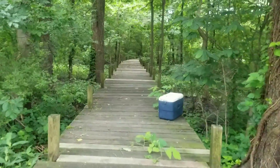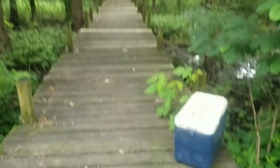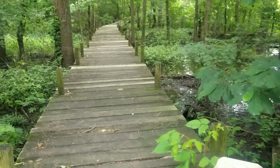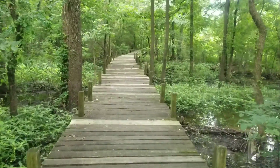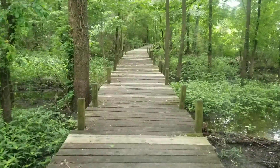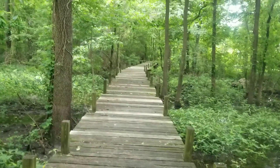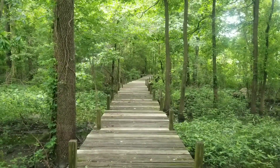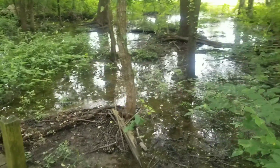This is a 0.5 mile nature trail. There's a boardwalk trail as you can see. Somebody left their cooler. Looks like snake heaven to me. A little swampy, mosquito infested.